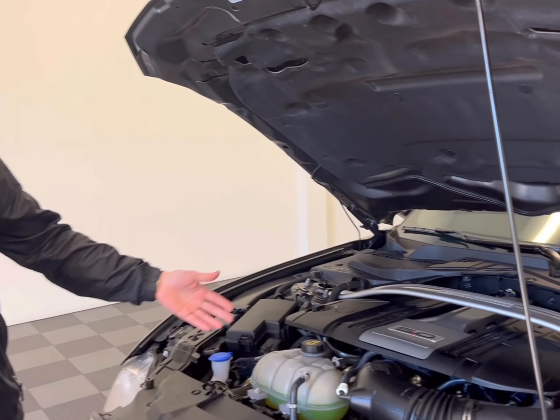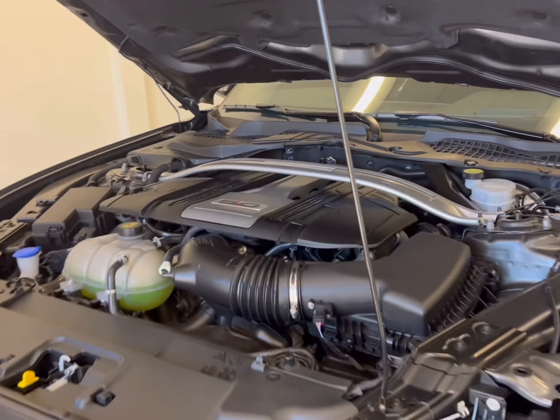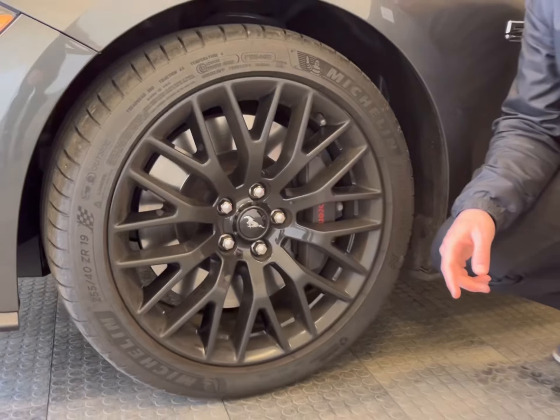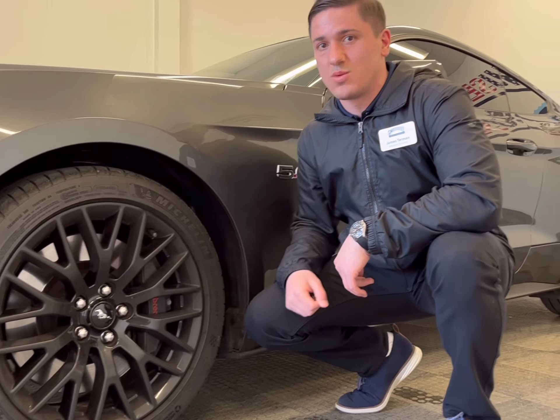At the heart of this Mustang is a classic 5-liter Coyote V8 with 460 horsepower and 420 foot-pounds of torque. As part of the performance package, this Mustang is equipped with six-piston Brembo brakes, a front splitter, and a rear wing.